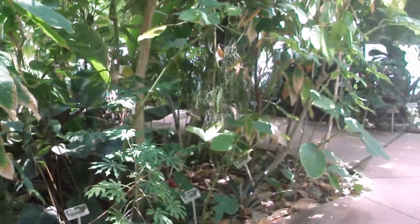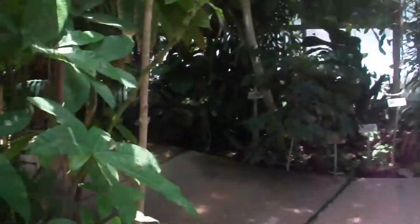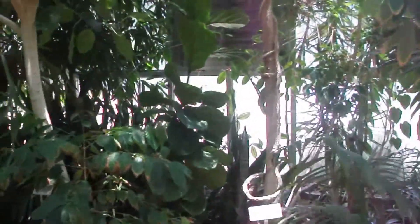In the Rainforest Learning Center, you can wander through a simulated rainforest and learn about the different plant and animal species important to the ecosystem there.